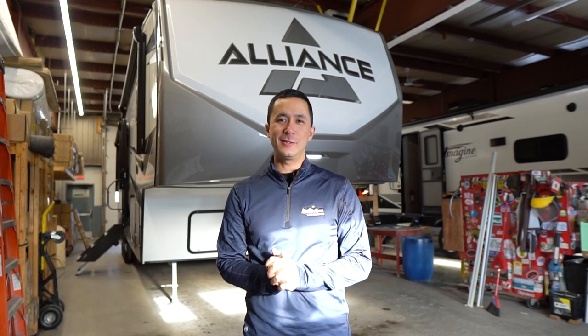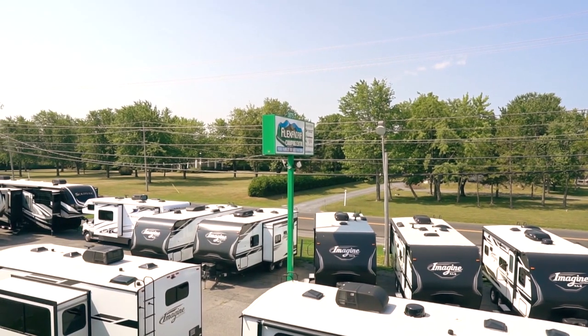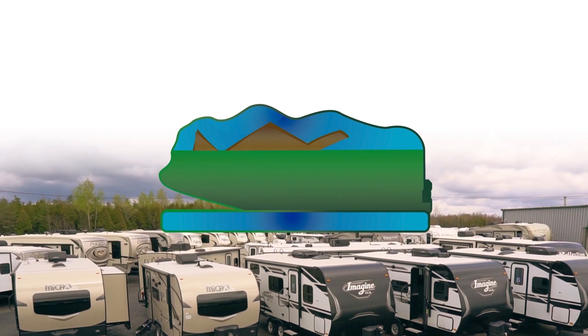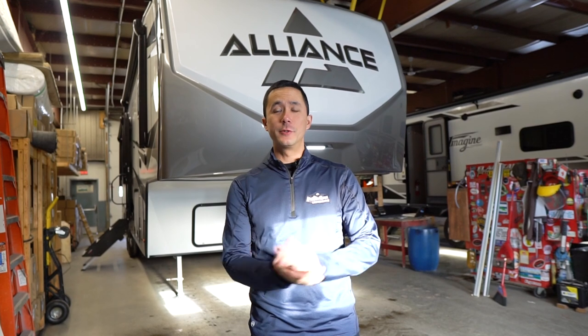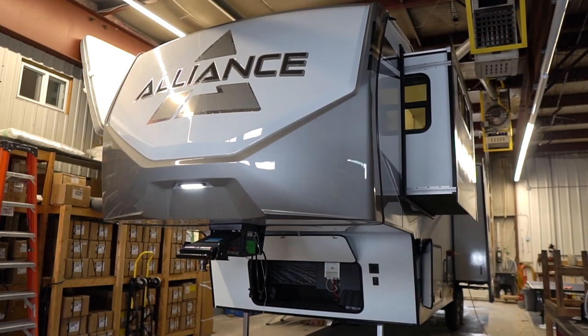Hi everyone, welcome back to our channel. I'm Dominic with Alexandria Camping Centre. We're here today to introduce an all-new line of product for us here at Alexandria Camping Centre — the Alliance Avenue.